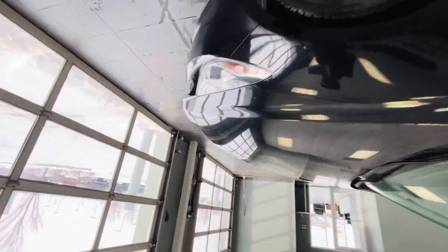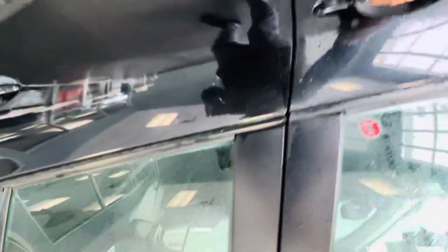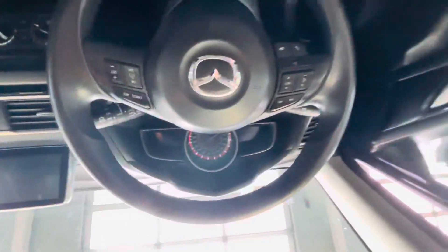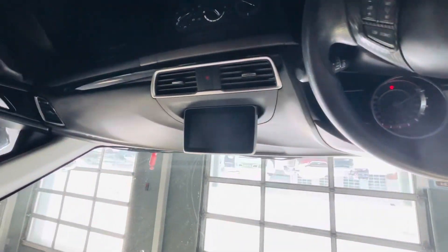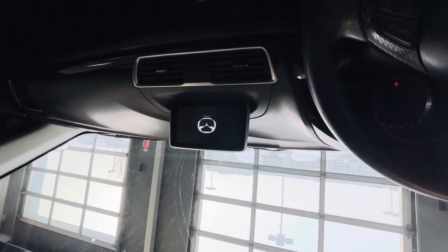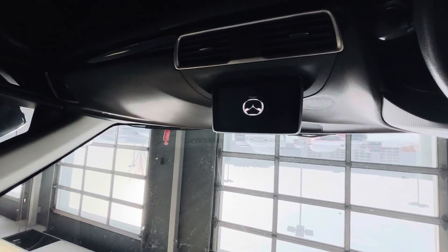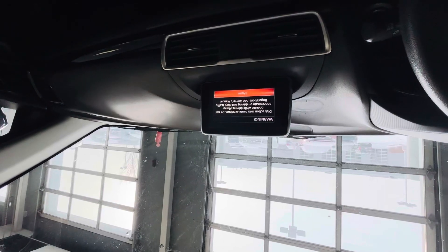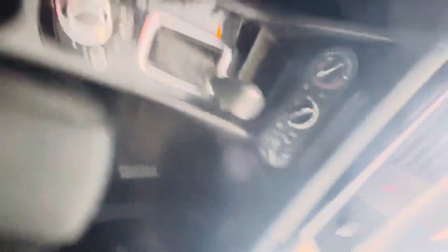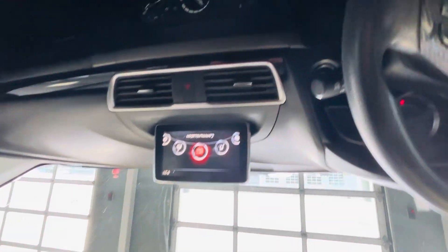Let me show you from inside now. Decent space up front. There's a screen up here — let me turn it on. You've got the HMA commander up here, AC, Bluetooth connectivity, and push-to-start.